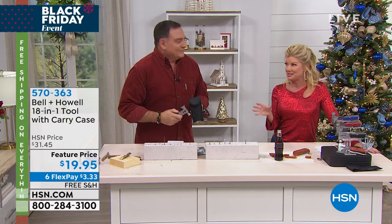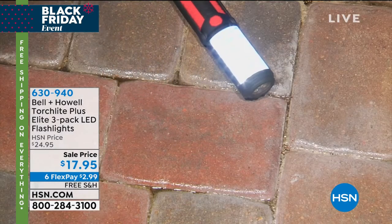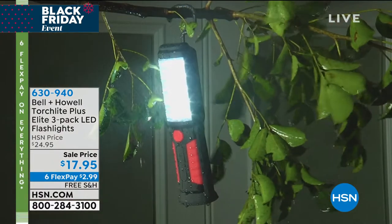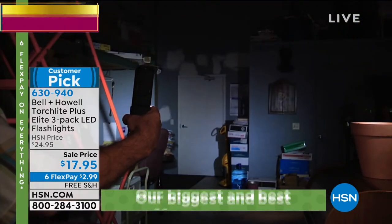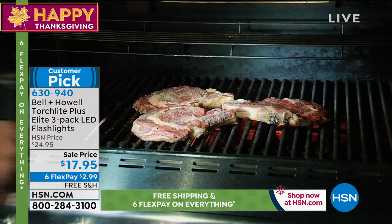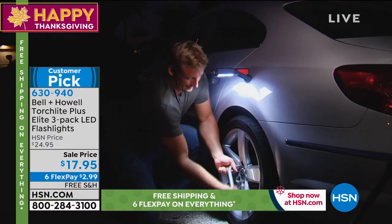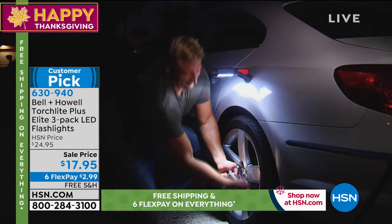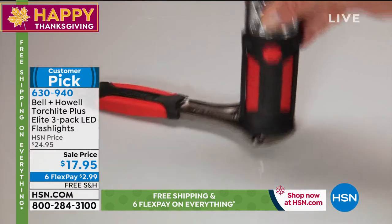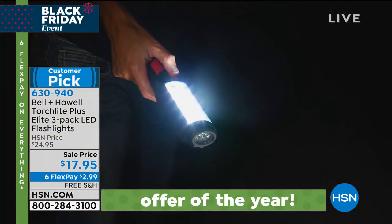I want to remind everyone — incredibly popular are the flashlights we just had a minute ago. Well over a thousand have been spoken for. You get a set of three of our torchlight — it's our all-in-one LED flashlight. You just choose your color, and you're getting the matching boxes to the color you're choosing. Also remember — it's a magnet on top, a magnet on the bottom, so you can secure it with your hands free.